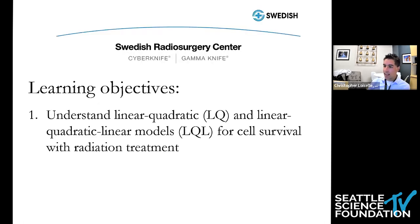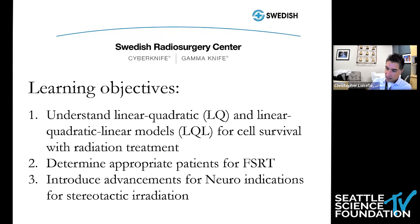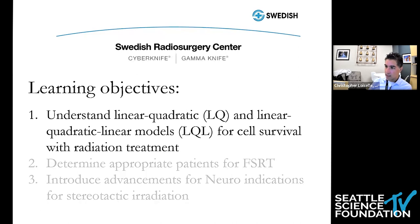Our objectives today are to understand the linear quadratic and linear quadratic linear models for cell survival with radiation treatment, determine appropriate patients for FSRT, and to introduce advancements for neuroindications for stereotactic irradiation.